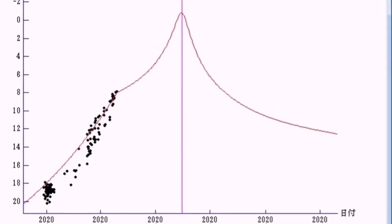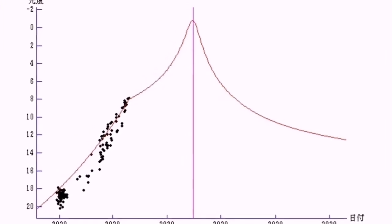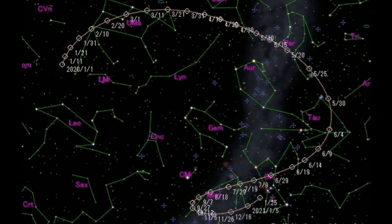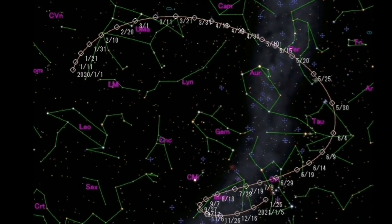So far the observations are a little bit better than the prediction. It means the comet is brightening more than what we thought. This is an old sky view of the movement of the comet through the sky. You can stop the video here and study the chart.